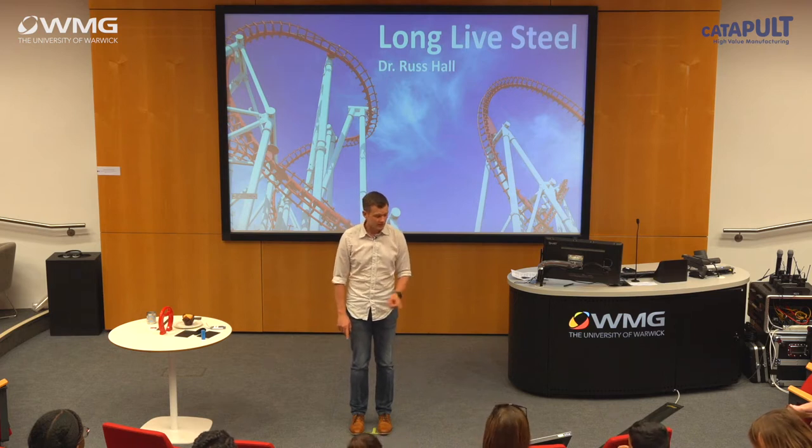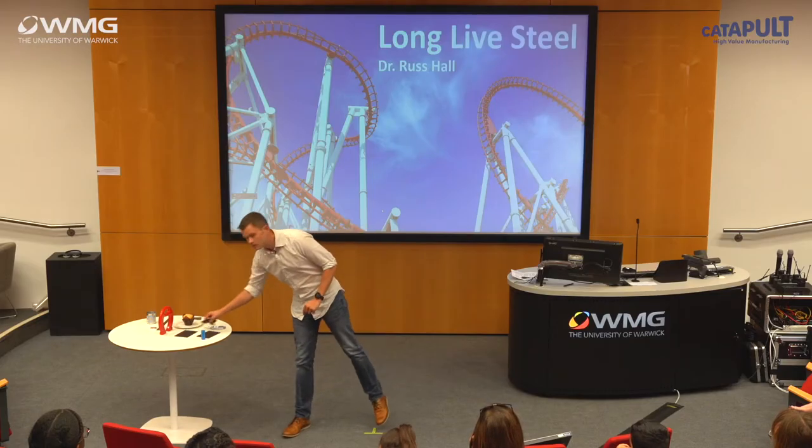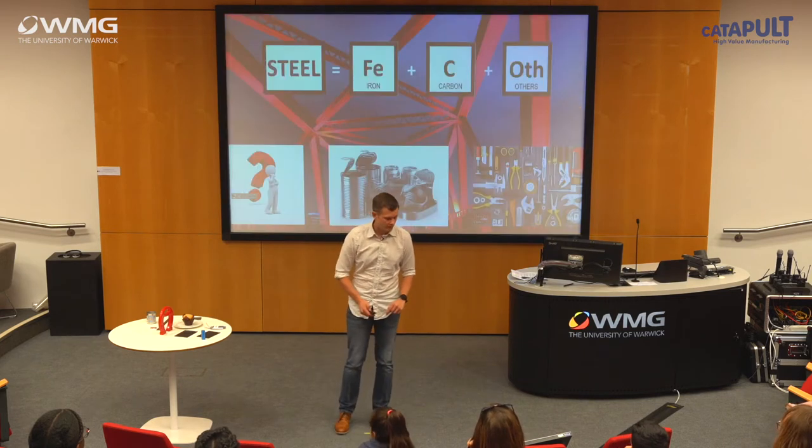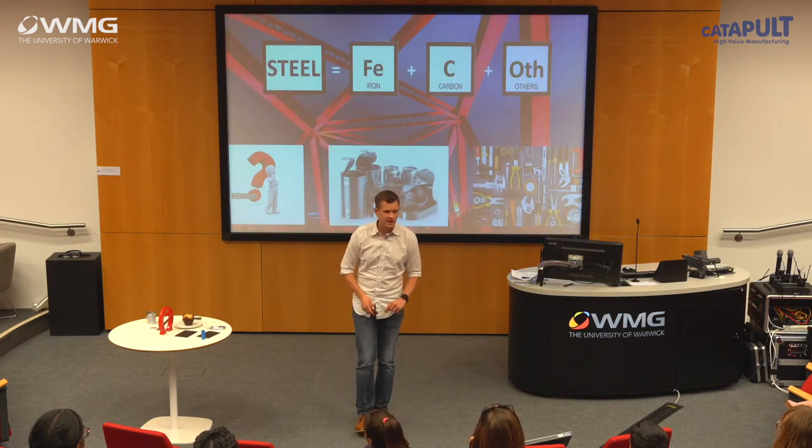I like science, in particular materials, and I particularly like steel, which is why I work with it. Today I'm going to tell you about steel — why it's important, how it shaped the world, and what we are doing to ensure that steel has a place in the future. Let's talk about where we use it.